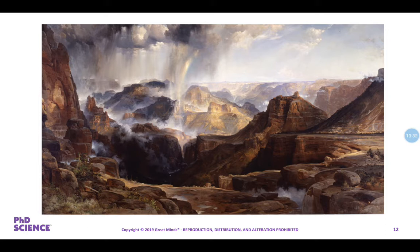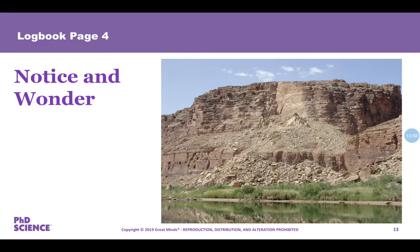Now I'm going to show you some present-day photographs of the Grand Canyon, and we're going to do the same thing. Flip your logbook over to the back of page three, and you're going to record what you notice and wonder about these five images. Image one is a landslide at the Grand Canyon — record what you notice and what you wonder. Go ahead and pause your video and restart it when you finish.